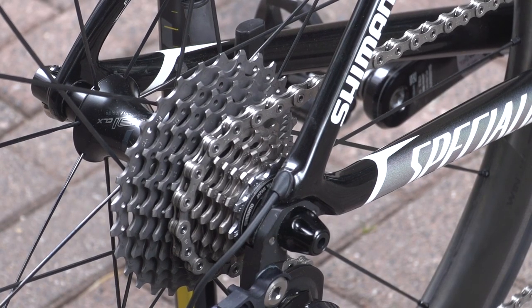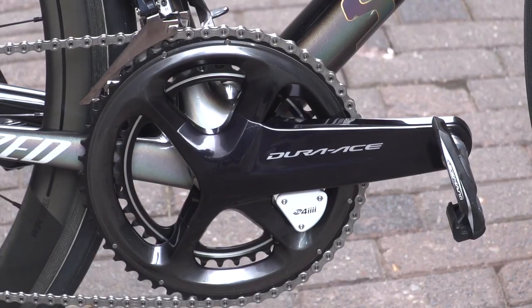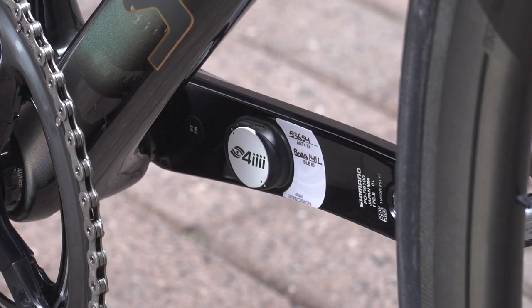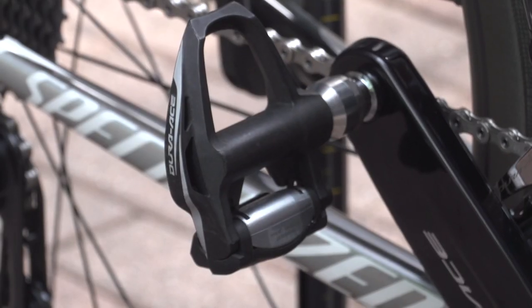Sagan's cassette is Dura-Ace, his chain is Dura-Ace, and his chainset is Dura-Ace, with a 4iiii power metre both left and right sided. Pedals are also Dura-Ace.